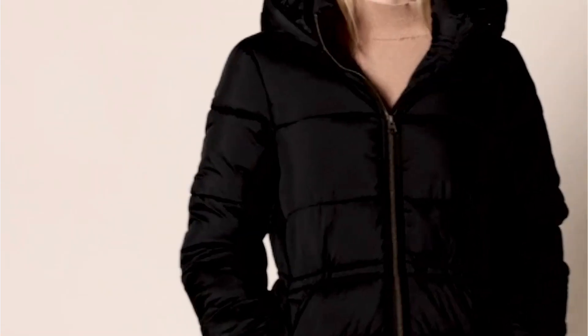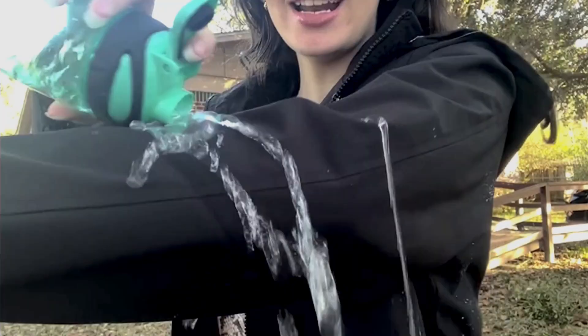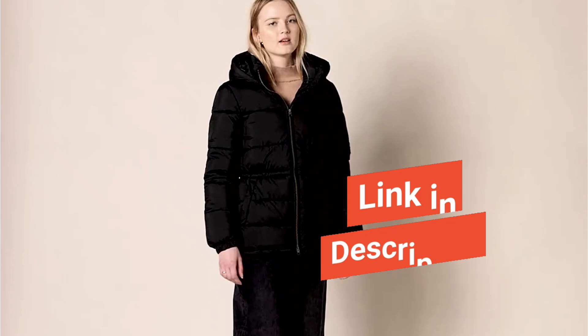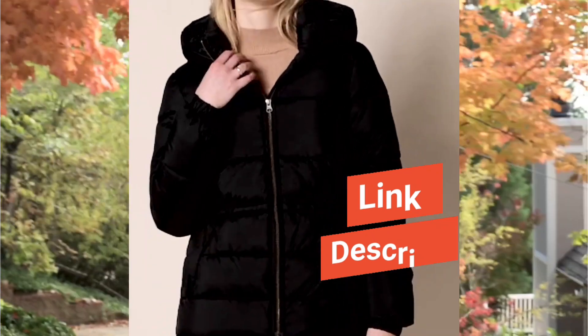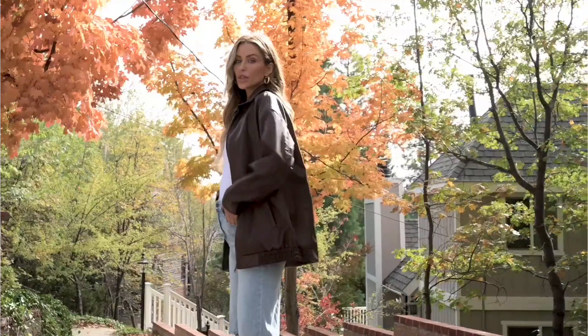Welcome to our video. Today we are talking about the best jackets for layering in fall. We'll highlight versatile picks to keep you cozy and stylish. Check the description box for product links and more details. Stick around for a secret layering trick you don't want to miss. Let's dive in.